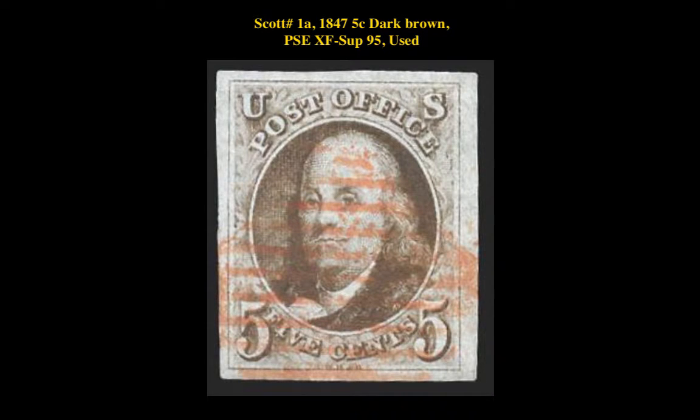Here is Scott No. 1A, 1847, 5 cent, dark brown, PSE extremely fine-superb, 95 used.